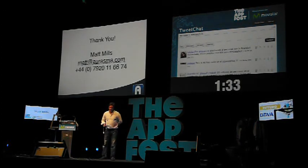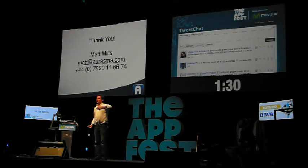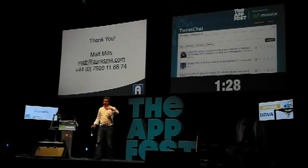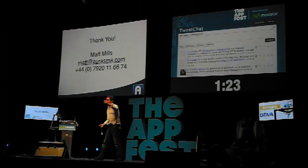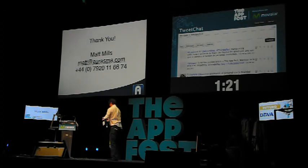Thank you very much. This is Erasmus — if you like it, follow us on Facebook, like us on Twitter, or visit our website. Thank you so much — you've been a great crowd.